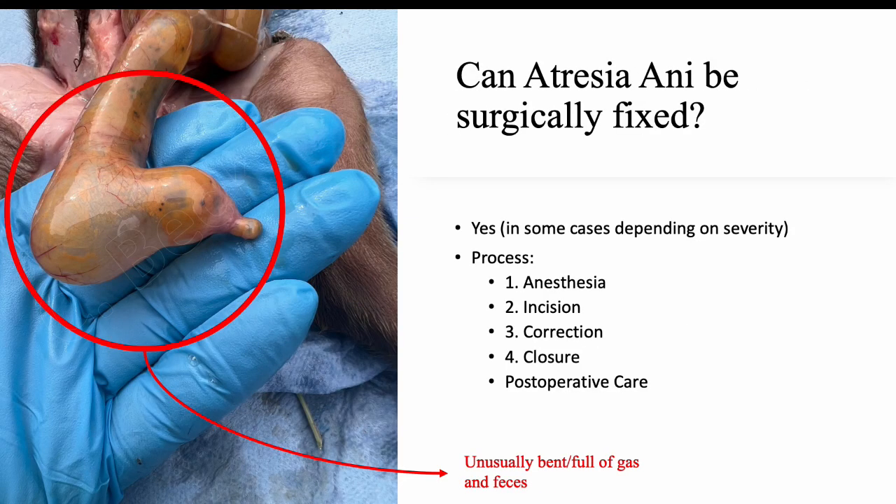Can atresia ani be surgically fixed? Atresia ani can be treated by surgical correction. This procedure can provide affected piglets with a chance to live a healthy life. The exact procedure will vary depending on the condition, but the main objective is to create a new anus. Anesthesia is usually used during the procedure to ensure that the piglet remains pain-free. A surgical incision is made in the area where the anal opening should be, and the surgeon carefully cuts through the affected area to expose the inner part of the anal canal. Instruments may be used to remove tissue obstructing the anal canal. The surgeon then uses the remaining rectum sections to connect the obstructed canal and create a new anus, which can involve the use of sutures to attach the tissue.